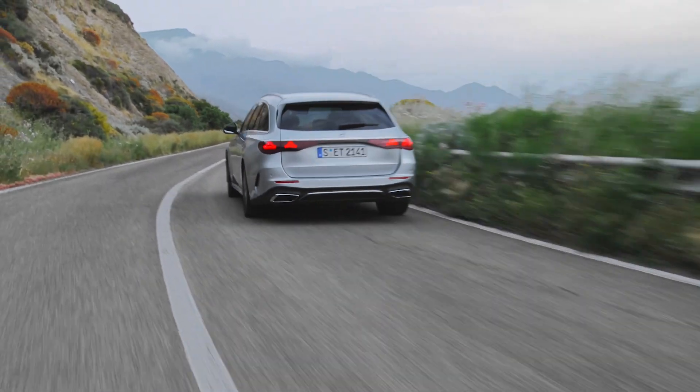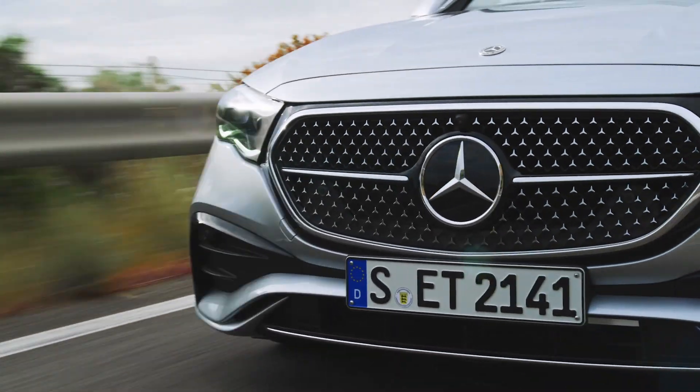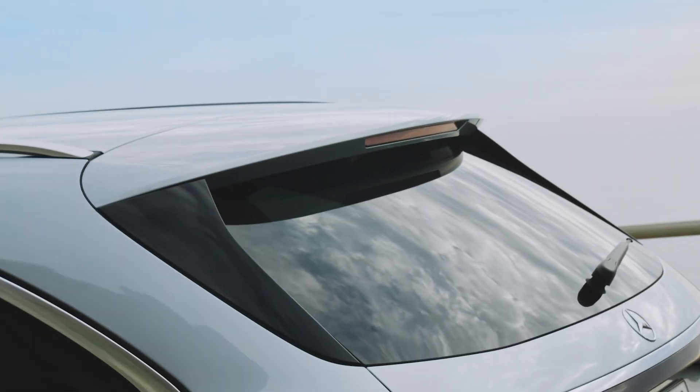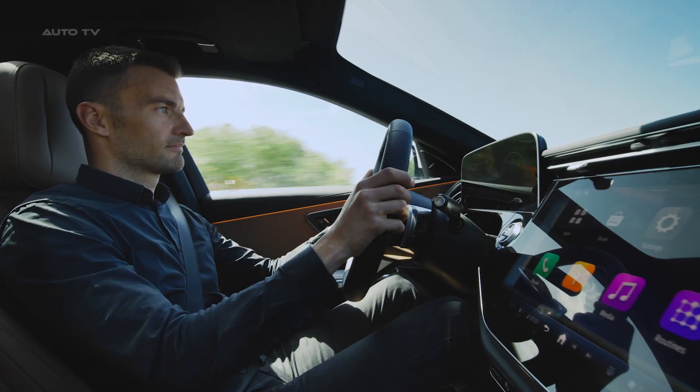In terms of dimensions, the 2024 E-Class Estate, codenamed S214, has grown across all measures, though not by massive strides. The wheelbase, stretched by 22mm, offers enhanced legroom. The width has seen an increase of 28mm, adding to the elbow space.